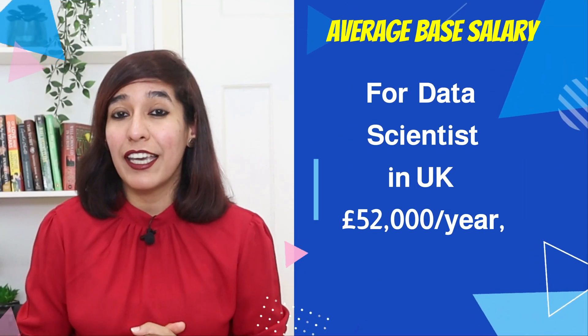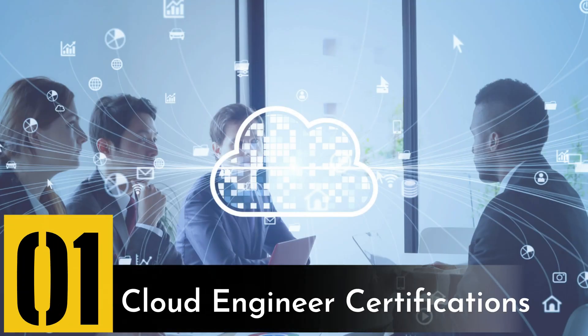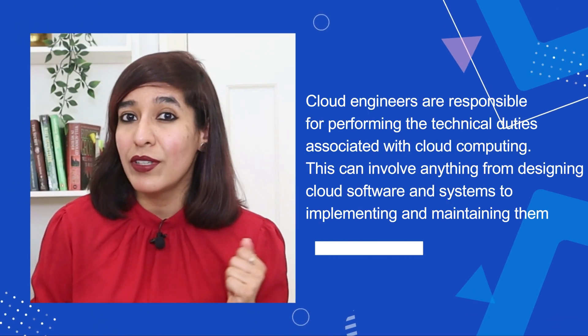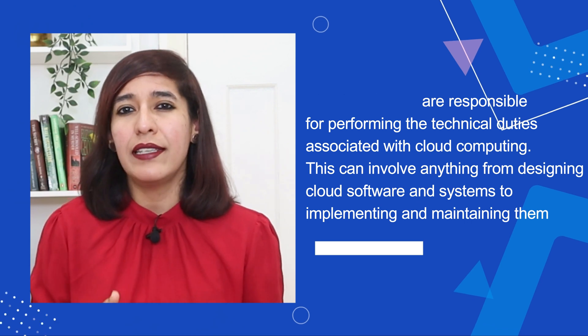The average salary of data scientists in the UK is £52,000 per year. Number one on my list — without any surprise — is cloud engineer certification. Cloud engineers are responsible for performing technical duties associated with cloud computing, which can involve anything from designing cloud software and systems to implementing and maintaining them.